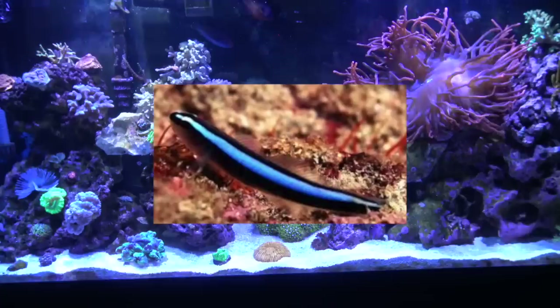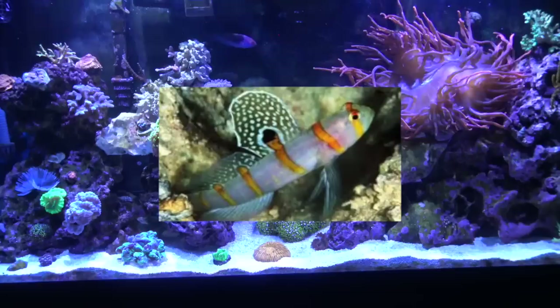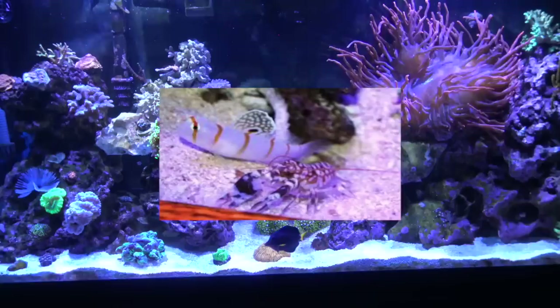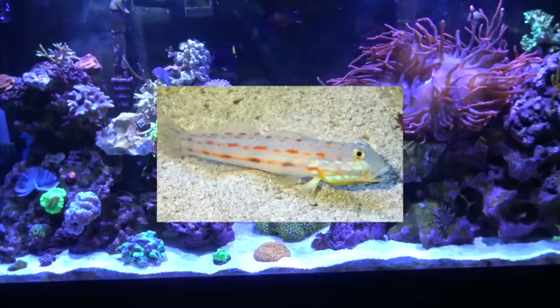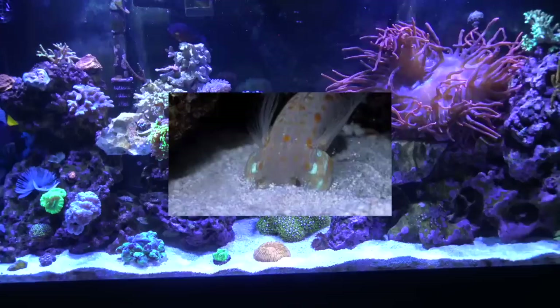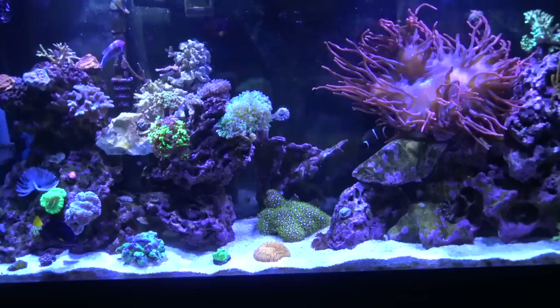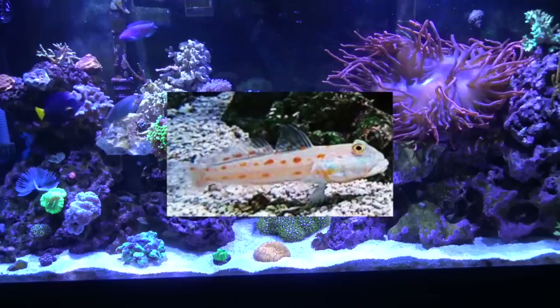The orange stripe goby I haven't kept yet, but it's really cool — known as one of the best gobies to host a tiger pistol shrimp. The diamond watchman or sand-sifting goby is also a great choice if you want to keep your sand bed clean. I have kept one — not the easiest fish to keep because it can be a picky eater in my experience, but really fun to watch and a very unique fish. The diamond watchman runs about 35 to 40 dollars.